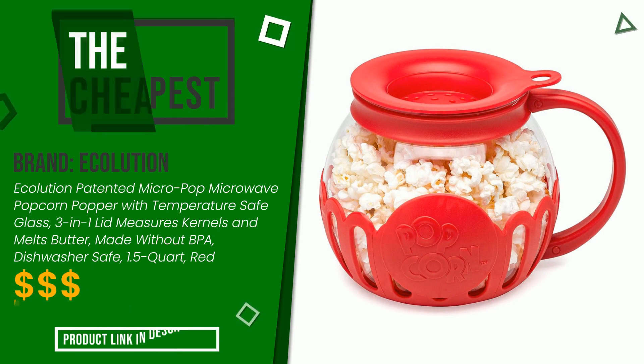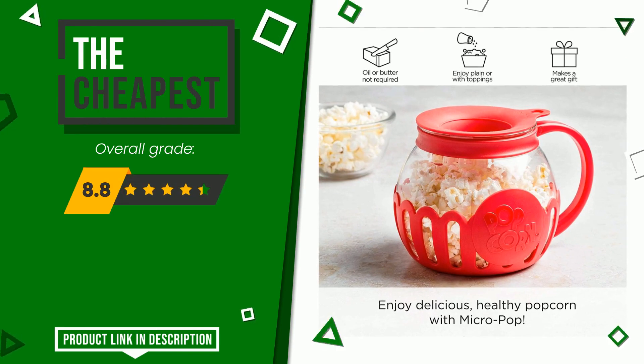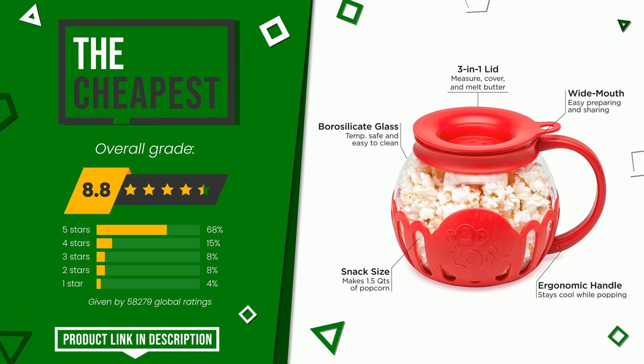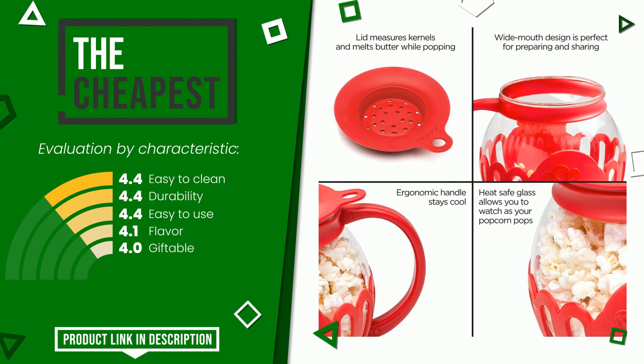This product made by Ecolution earned a rating of 8.8 out of 10 total points. Currently it is the cheapest of this selection. The strengths are: easy to clean, durability, easy to use, flavor, and giftable. The price of this item, along with more information, can be found through the link at the bottom of the video description.